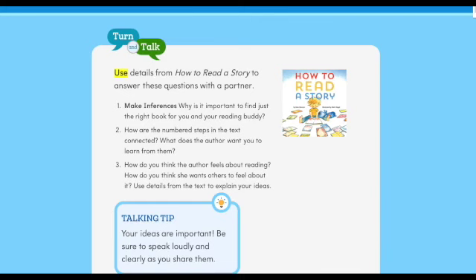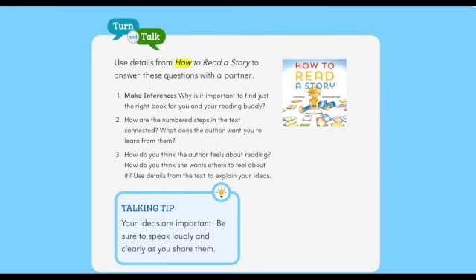Turn and talk. Use details from 'How to Read a Story' to answer these questions with a partner. One: make inferences — why is it important to find just the right book for you and your reading buddy? Two: how are the numbered steps in the text connected? What does the author want you to learn from them? Three: how do you think the author feels about reading? How does she want others to feel about it? Use details from the text to explain your ideas.